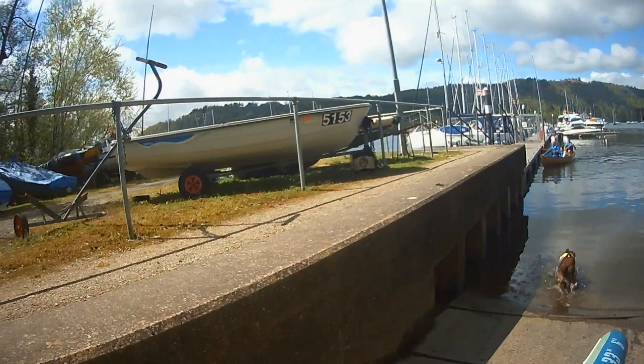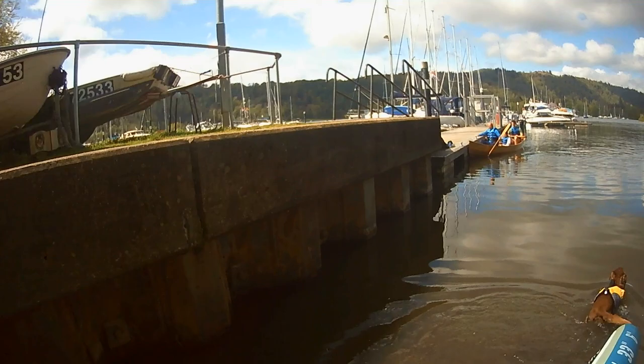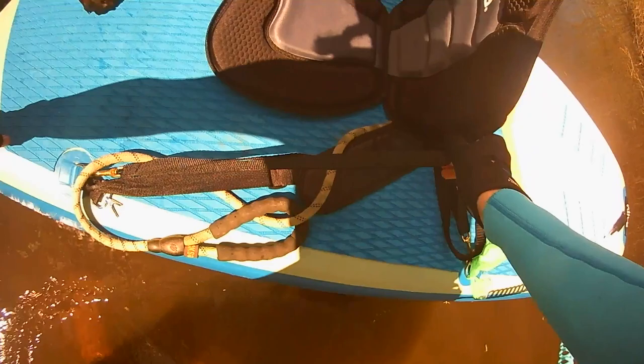Now this was a quiet launch point. The main launch point for the boats was over the other side, but this was ideal for us. As you can see, I am on a paddleboard, but I do have a seat. I turn it into more of a kayak, so I sit down and use a double paddle.